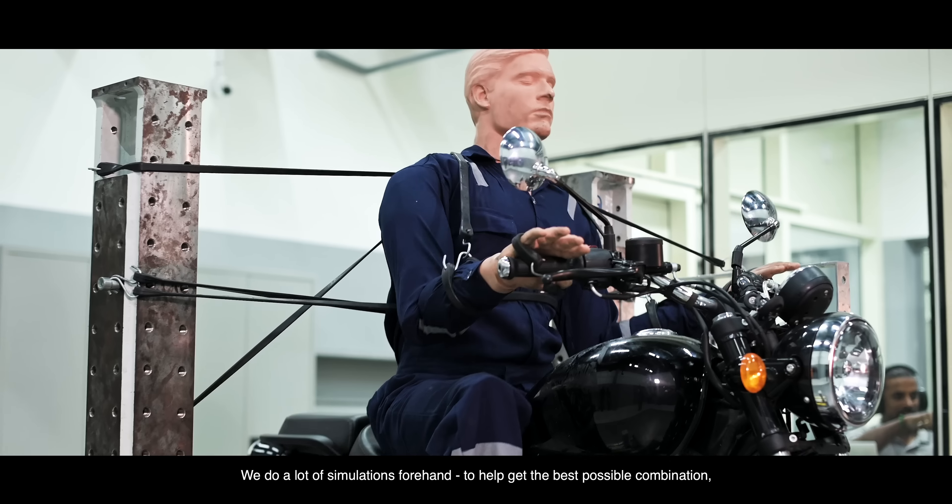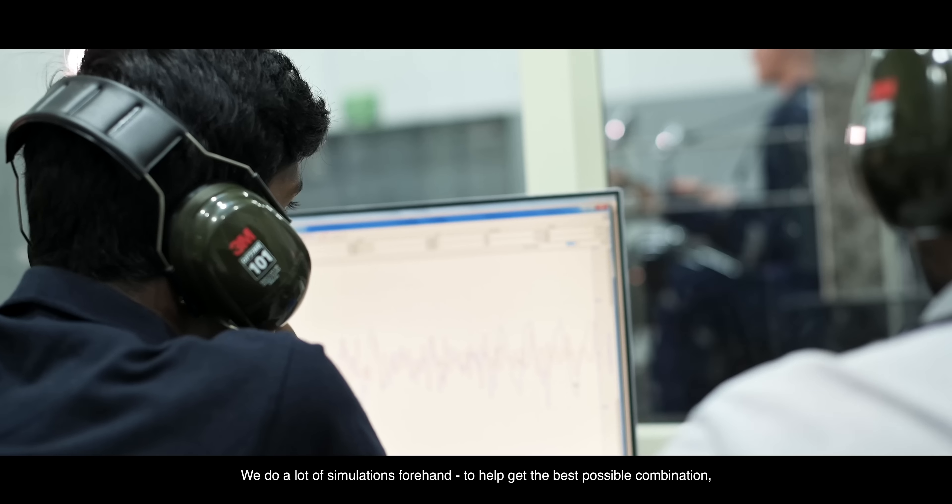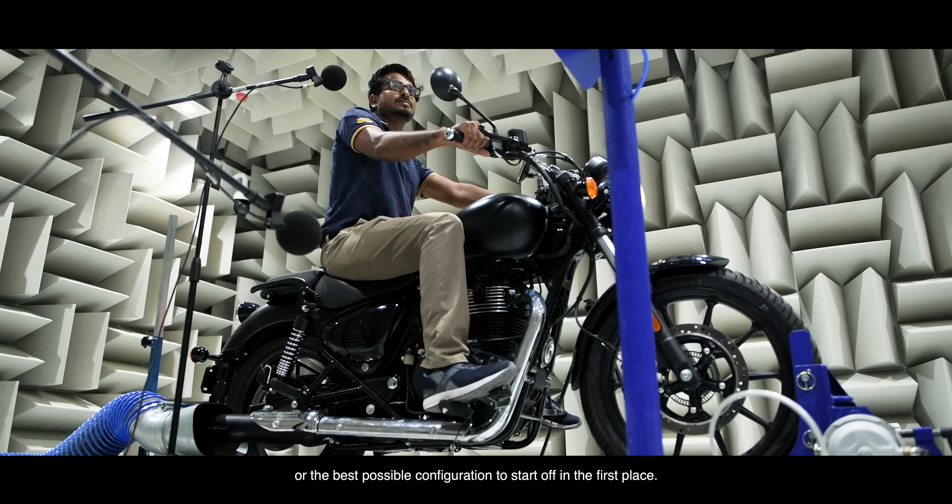We do a lot of simulations forehand to help find the best possible combination or the best possible configuration to start off in the first place.